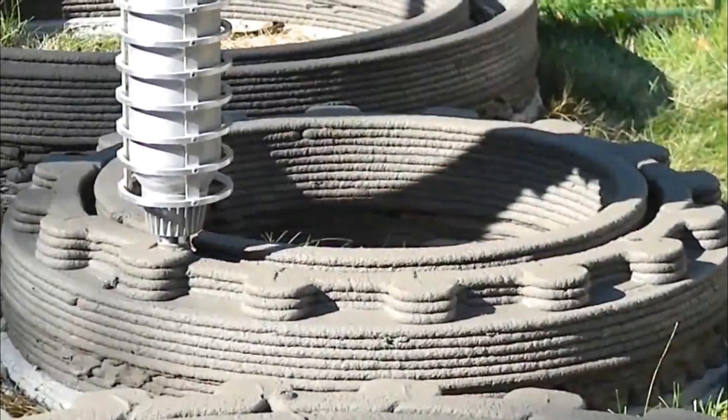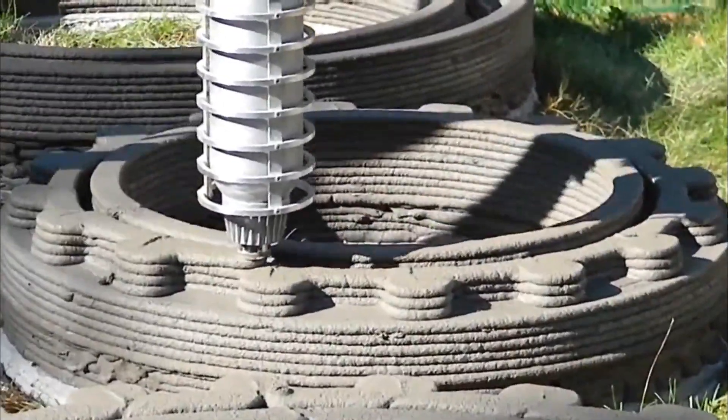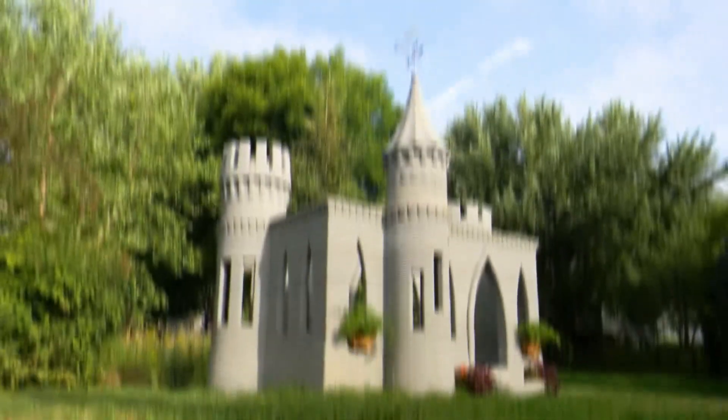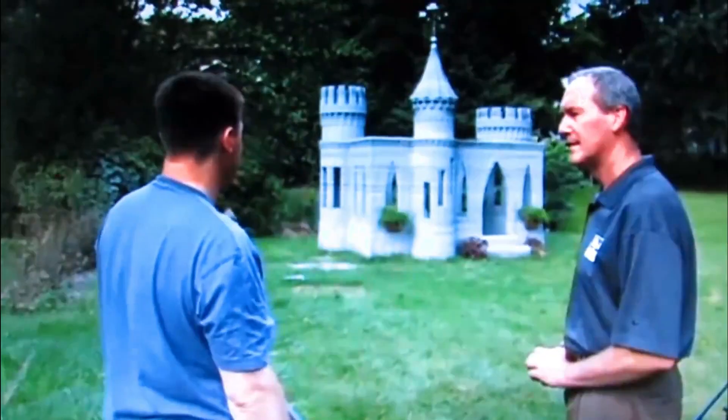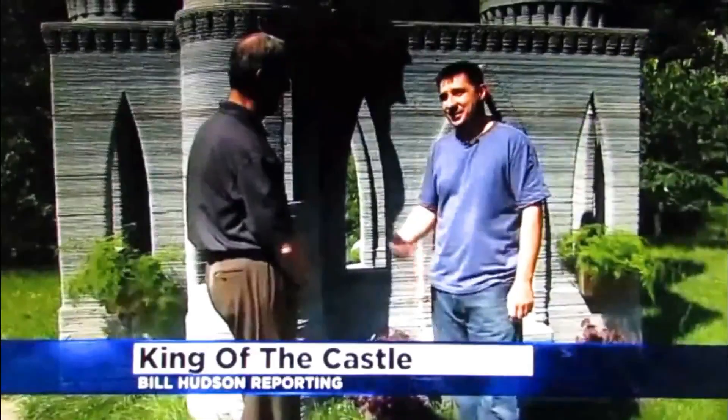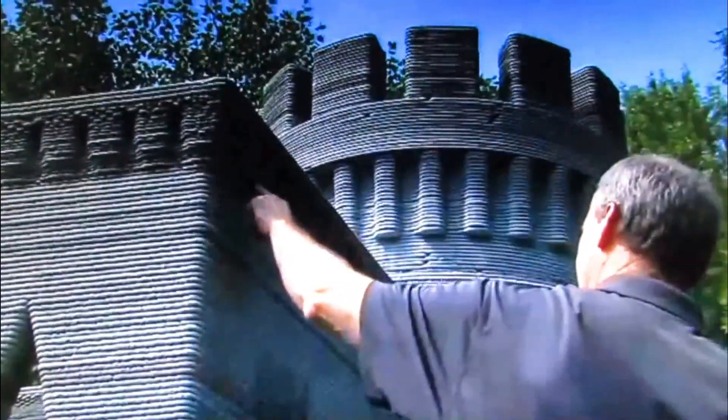It's those fine details that give this 3D printed castle an incredibly smooth and curvy appearance. The structure was first built by Redenko and has enabled him to learn and improve his machine for more ambitious projects. After completing this project in 2014, the innovative maker announced that he was considering printing a full-sized house. While that hasn't happened yet, his printers are being used in other projects, as we'll see later.